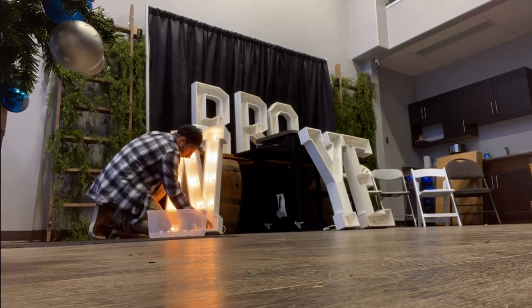Definitely not a warehouse tour video — there's still a lot to be done with the place. I've got months to do it. But that's it, we're out.